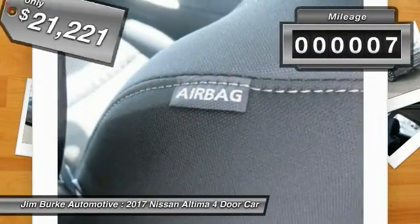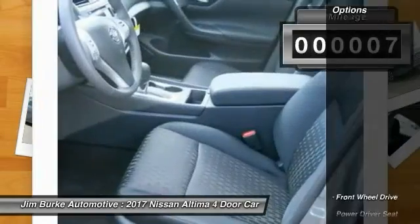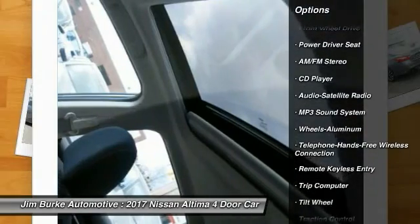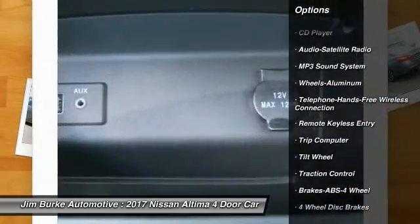This vehicle has less than 100 miles. Here are some of this vehicle's great options: traction control, anti-lock braking system, Bluetooth wireless data link for hands-free phone.